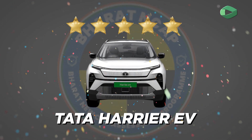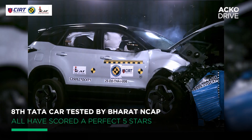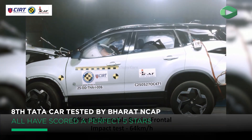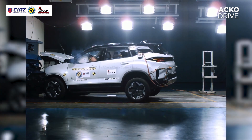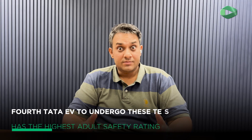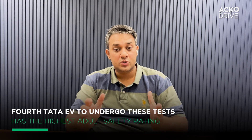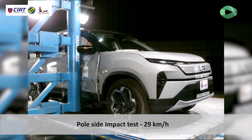This five-star rating certified by Bharat NCAP is a huge feather in Tata Motors' cap, but now we've come to expect it from the company. It signifies not just a commitment to safety, but also a growing maturity in India's automotive manufacturing capabilities. It means that you no longer have to squint at international safety ratings and wonder how to translate them.